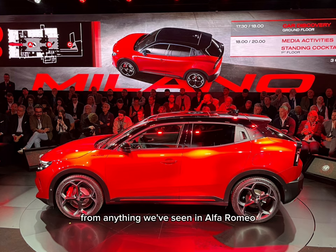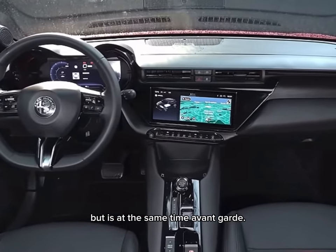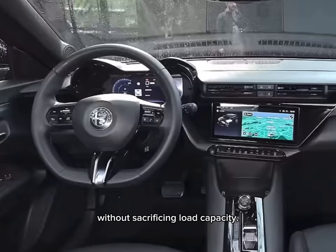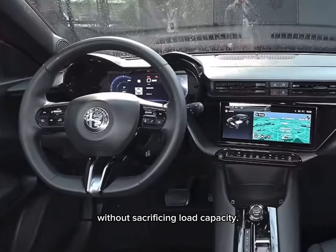The rear part is just different from anything we've seen in Alfa Romeo so far. It has some 80s vibe, but is, at the same time, avant-garde. I like the sloping window, which makes the Milano's line elegant without sacrificing boot capacity.